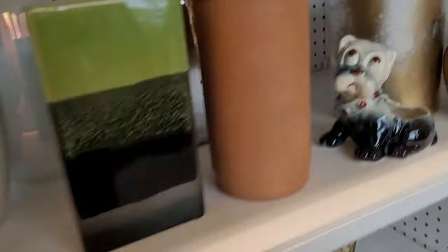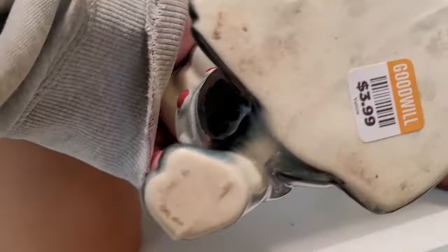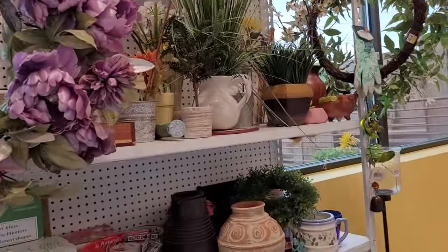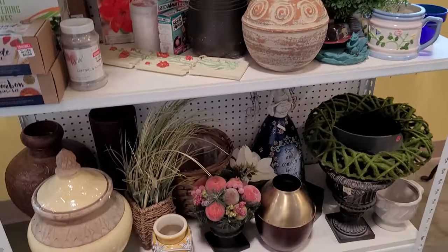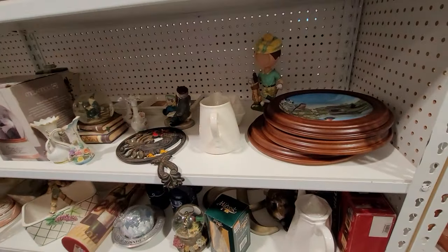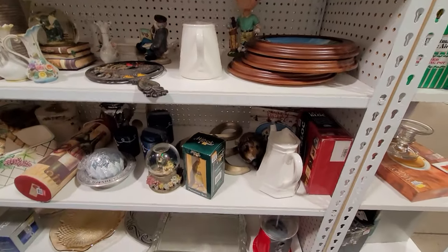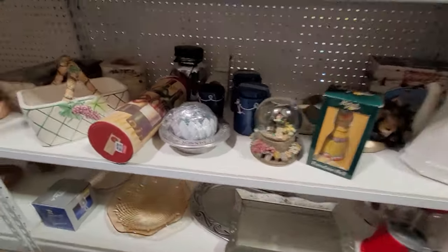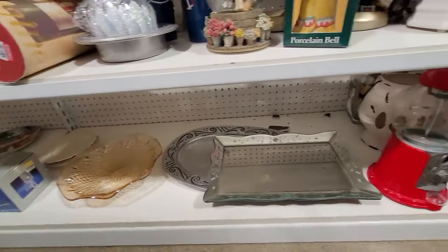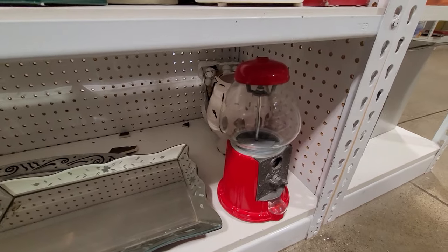We're starting in the vase section and planter section at this Goodwill. There was a first item that kind of caught my eye, but I decided to leave that behind. They had some figurines and some items on the shelf — they just didn't have a lot of what I'm looking for this time.